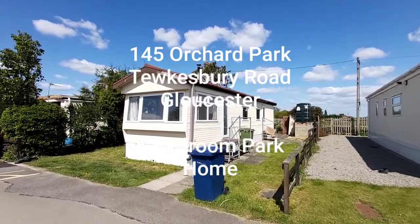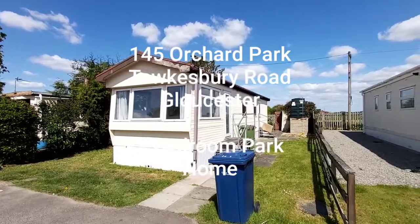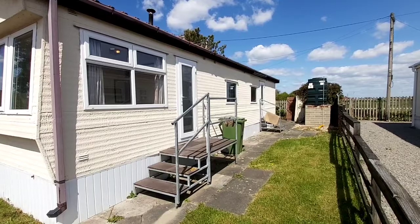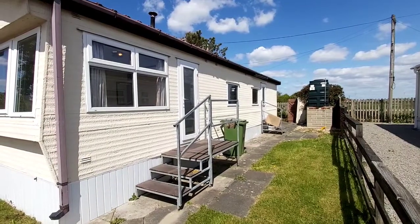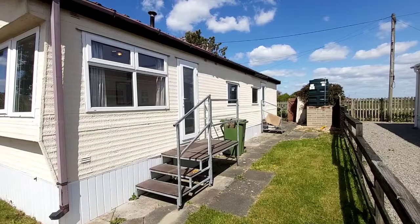So this is number 145 Orchard Park, Tewkesbury Road, Gloucester. There are two sets of stairs going up to the property. The far steps go through to the entrance hall, whereas the steps in the foreground go into the lounge.